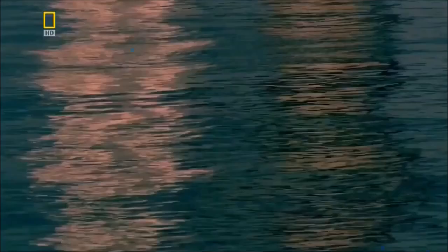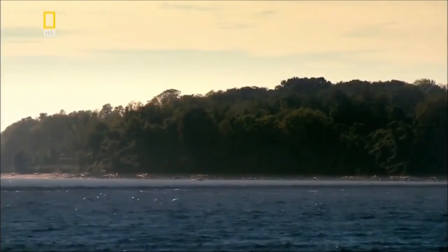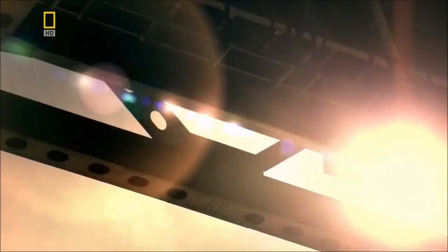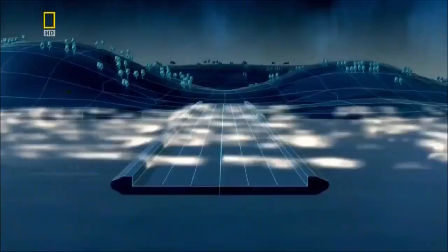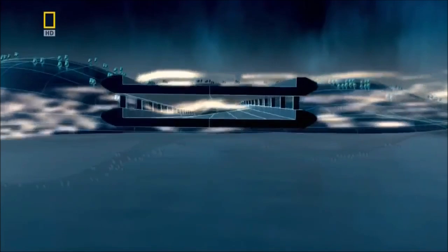One solution is to introduce a more streamlined profile to the sides of the deck to slice through the wind and channel it harmlessly over and under the roadway. In 1946, engineers consider using such a design for a new, even longer bridge — spanning the 1.6-kilometer-wide entrance to New York Harbor across the Verrazano Narrows. But the engineers know that streamlined edges on a double deck might not channel the wind safely away; instead, the streamlining could cause currents of air to collide and produce further disruption.